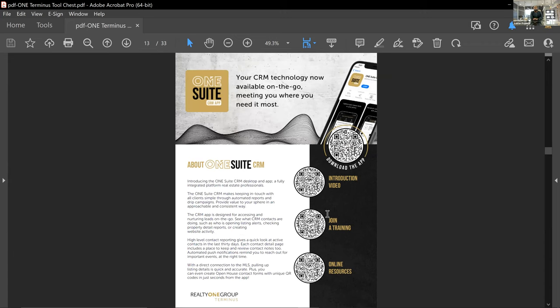In addition to One Suite, you have the One Suite CRM app, so you can have the same powerful platform on your phone. The One Suite application and suite as a desktop app is agent-facing, not consumer-facing. I strongly encourage you to download this application and use it to run your business, unless you have a team leader who wants you to use something else.